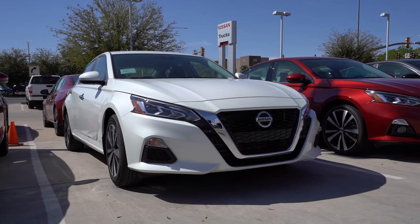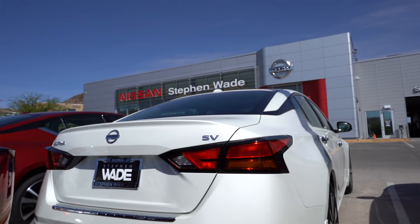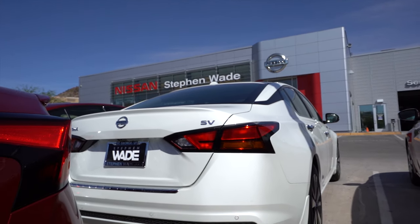Want something reliable? A new 2021 Nissan Altima is the perfect choice for anyone looking for a good long-term vehicle.